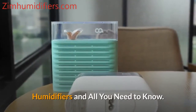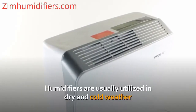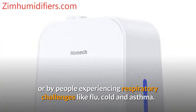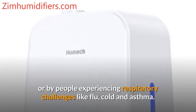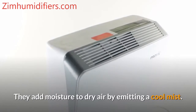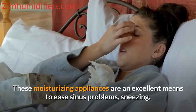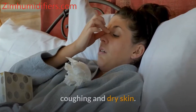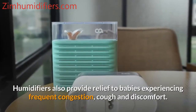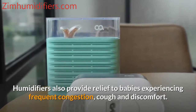Humidifiers are usually used in dry and cold weather or by people experiencing respiratory challenges like flu, cold, and asthma. They add moisture to dry air by emitting a cool mist. These moisturizing appliances are an excellent means to ease sinus problems, sneezing, coughing, and dry skin. Humidifiers also provide relief to babies experiencing frequent congestion, cough, and discomfort.